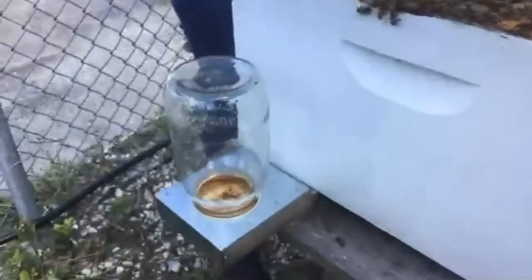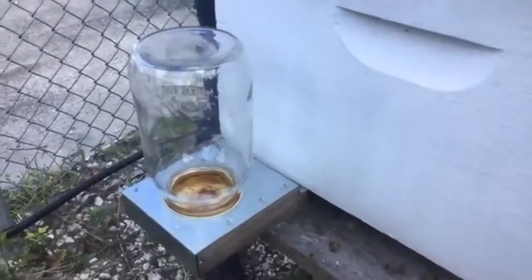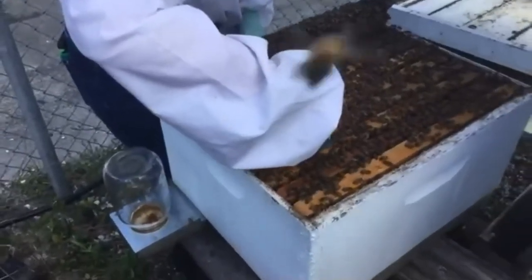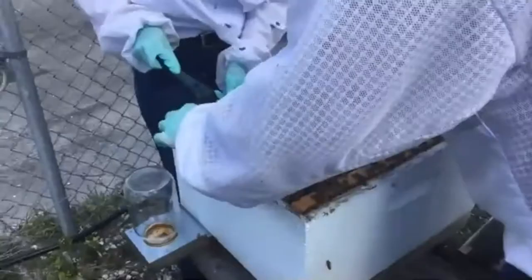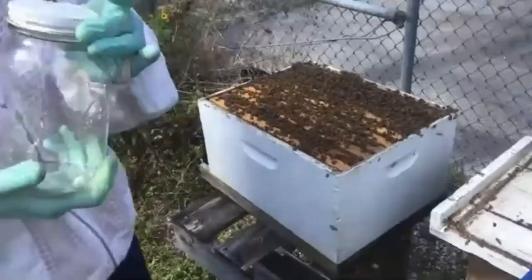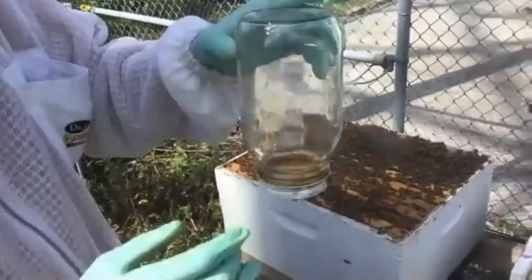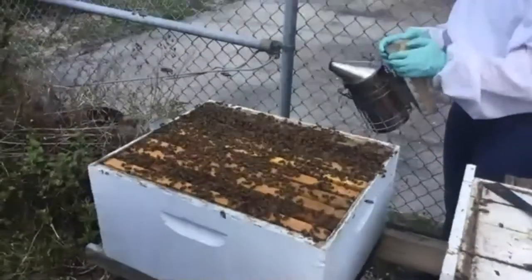Someone asked about the Mason jar on the side of the hive — that's our Boardman feeder. Drawing comb is an energy-intensive process, so we're feeding the bees a sugar water substitute to give them extra energy to build comb. It's a one-to-one ratio of sugar to water by volume, filled in a regular mason jar with holes poked in the lid. You invert it and the vacuum holds the water in place. The bees can come get that energy source whenever they need it.